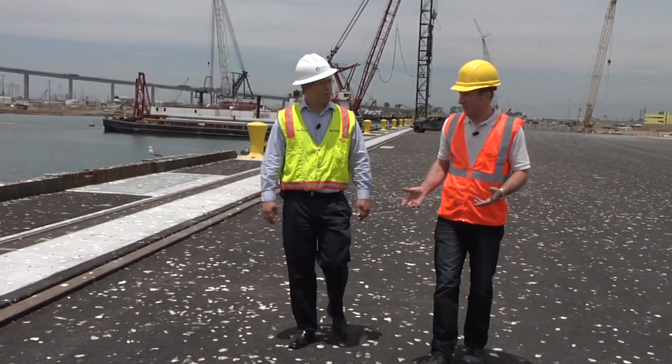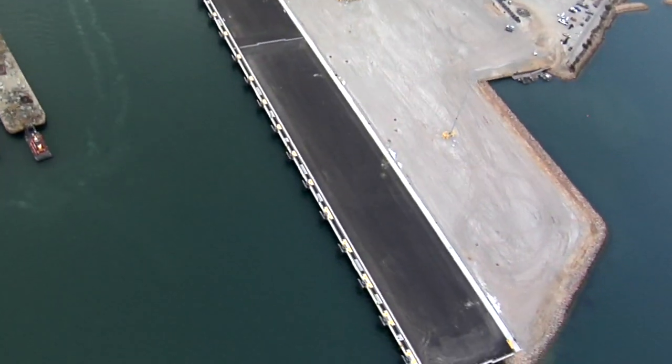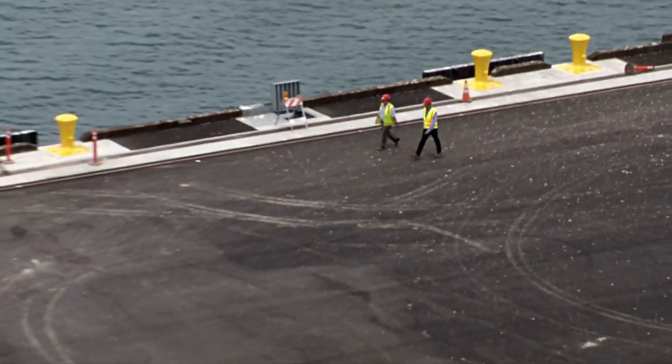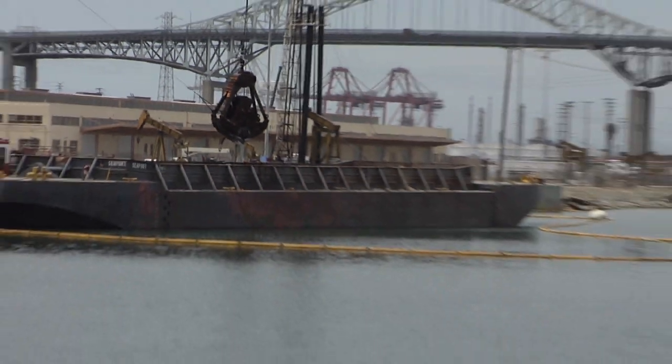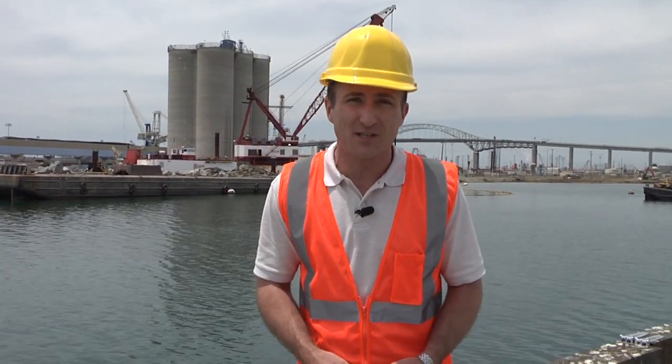This wharf is about a third of the way completed. The asphalt is already down and it looks like you could put a ship up next to it right now. This is the first third of the wharf that we've completed, and right now we're expecting to have cranes delivered in November. It's exciting to get to this stage — it's pretty much the final stage of the wharf construction. Behind me right now is some dredging work that needs to be completed over the next three months. They're trying to widen this channel so that one day three 13,000 TEU vessels can be put end to end along this wharf.